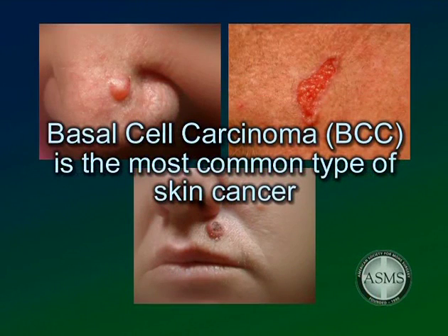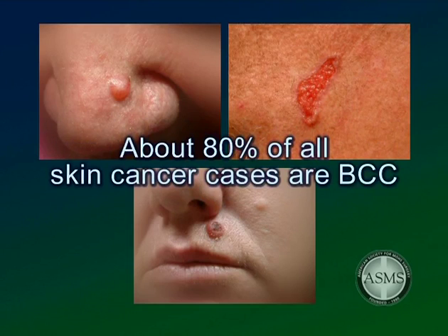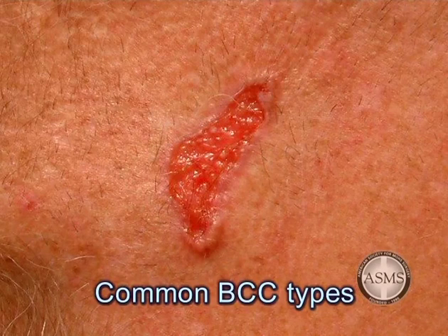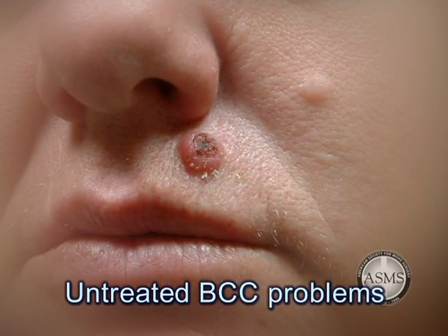Basal cell carcinoma, or BCC, is the most common type of skin cancer in the United States, with approximately 1 million cases occurring annually. About 80% of all skin cancer cases are BCC — the slowest growing and least dangerous of the three common types, and it rarely metastasizes. BCC develops from cells in the epidermis known as the basal cell layer. It most commonly appears as a small pearly skin-colored bump or nodule, but can also appear as a flat growth, a scar, or scaling area. Untreated basal cell carcinomas may begin to bleed, crust over, and spread into surrounding tissue, leading to more extensive surgery and scarring.